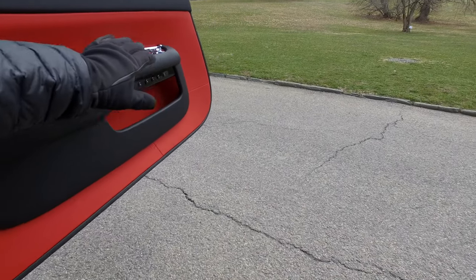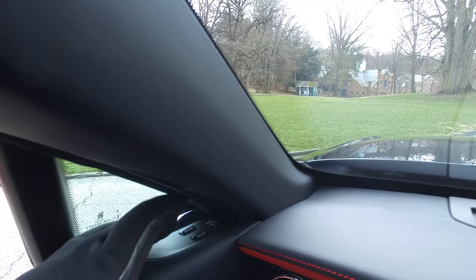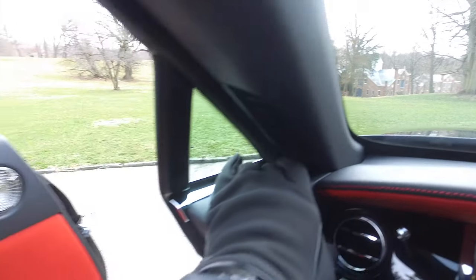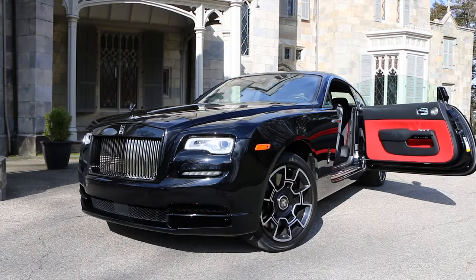So you're in the car and the door is wide open. Look how far away it is. Up here on the sill at easy reach, you press and hold the door button, and the door comes to you. That's pretty cool.